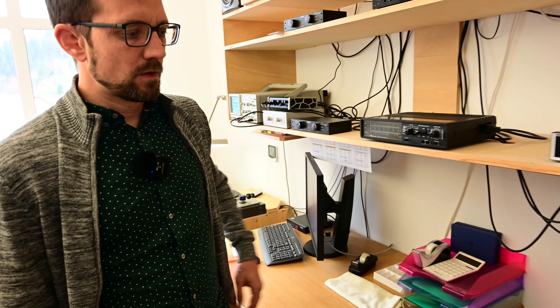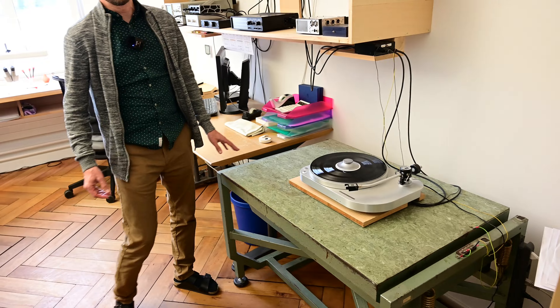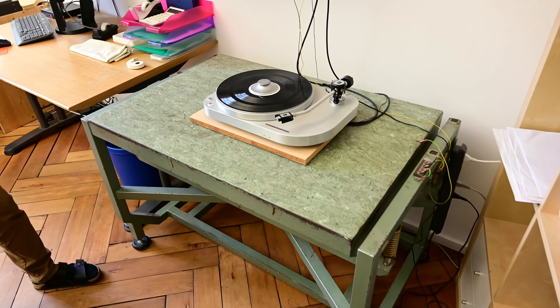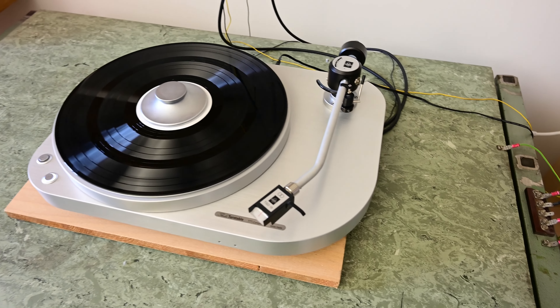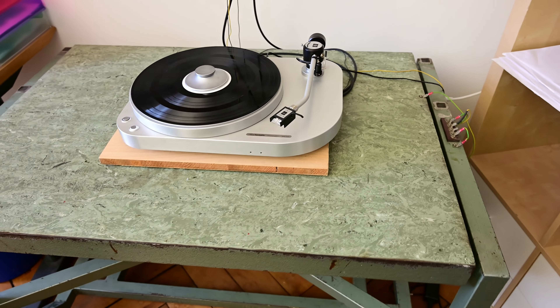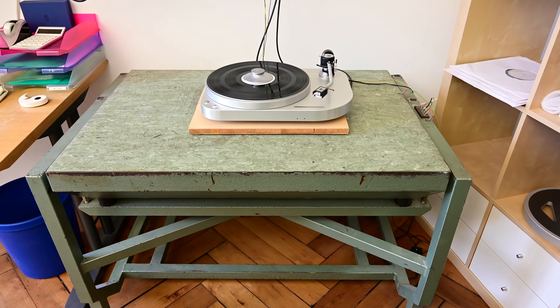Also in this room we have a measurement station for turntables. The impressive thing here is a very heavy table — more than 300 kilograms — floating on springs. This allows us to take speed constancy and especially rumble and noise measurements with almost no influence from the building. All measurement is taken by specific software and with our own measurement record.